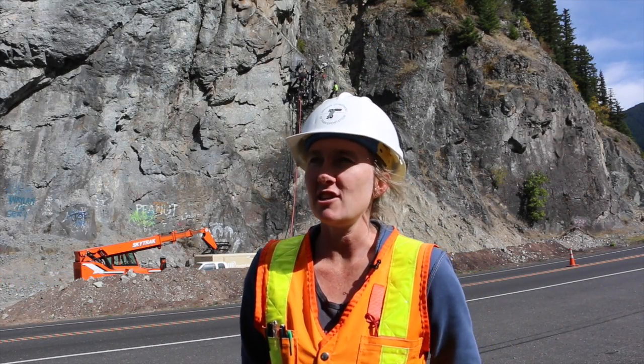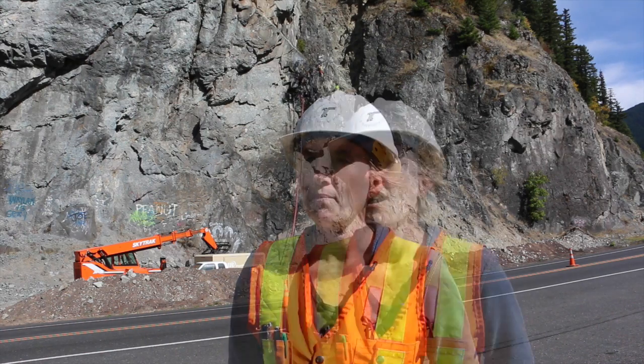My name is Katie Costelli, and I'm the senior engineering geologist for the Region 2 Tech Center. I helped design this rock bolt project that you're seeing behind me.